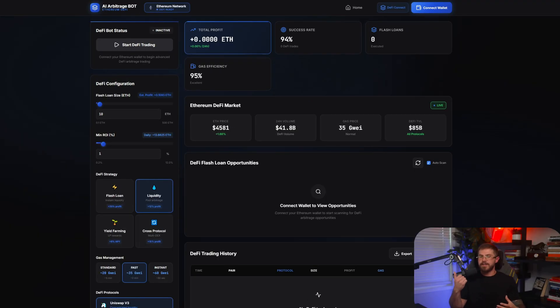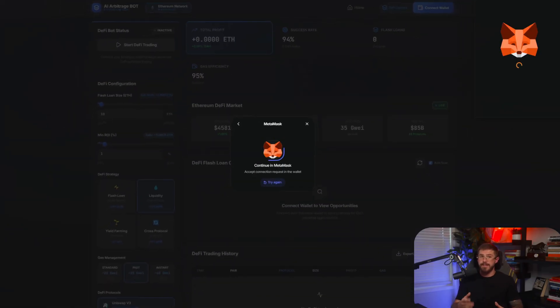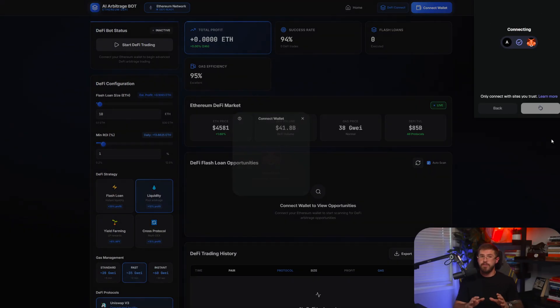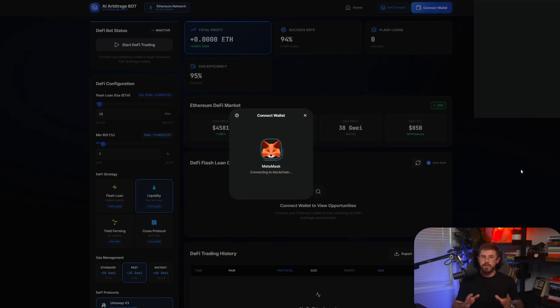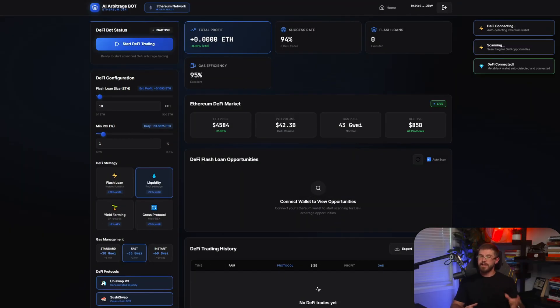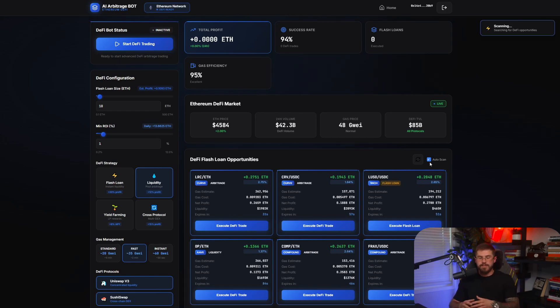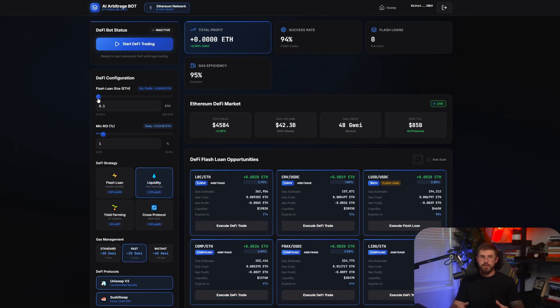Here is the interface of AI Arbitrage Bot. Everything is designed to be simple and user-friendly — easy navigation, large buttons, and most importantly, support for three networks: Tron, Ethereum, and Solana. We're choosing Ethereum because it's the most liquid ecosystem, with the largest number of tokens, trading pairs, and DEX platforms, which means the most arbitrage opportunities.